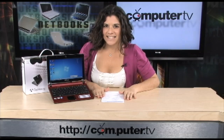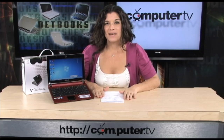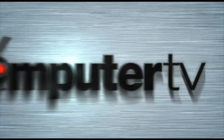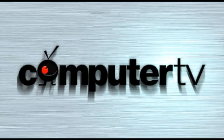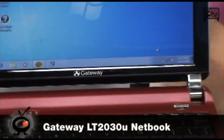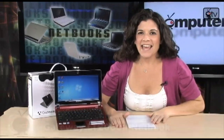Get connected and stay connected with this Gateway netbook. It comes equipped with Windows 7. Check out this Gateway — it's the LT2030U netbook in rosy red. Netbooks are great for students and great for professionals. If you're always on the go and you want to stay connected with your friends and